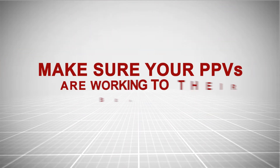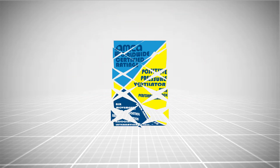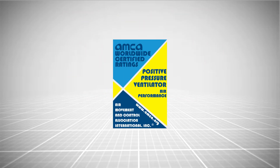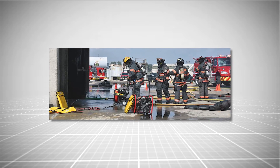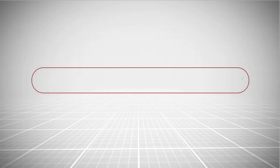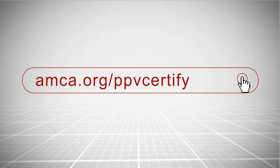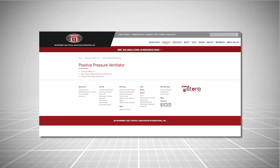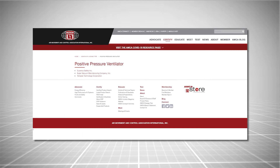Make sure your positive pressure ventilators are working to their best capabilities. Check that your fans have been tested and certified by AMCA — your life and the lives of your crew are at stake. Visit amca.org/PPV-certified to see if your PPV is AMCA certified, and click on any of the manufacturers for a list of PPV products which have earned the AMCA certified seal.